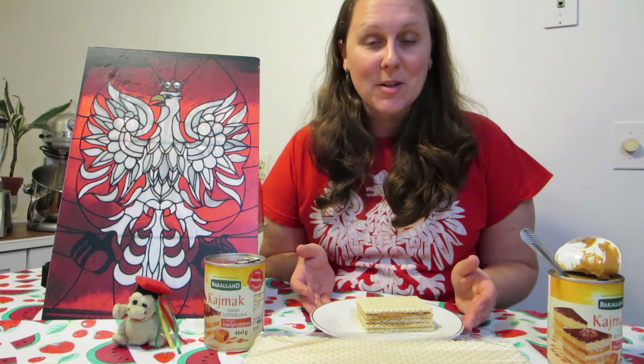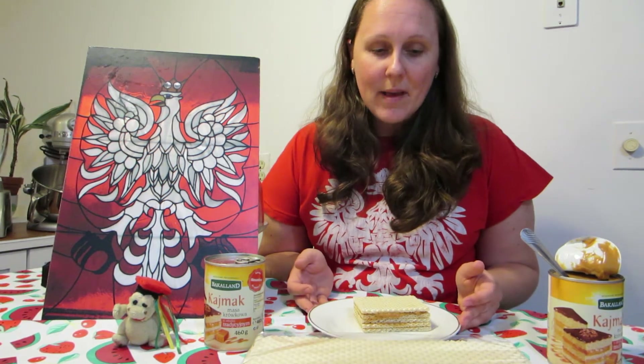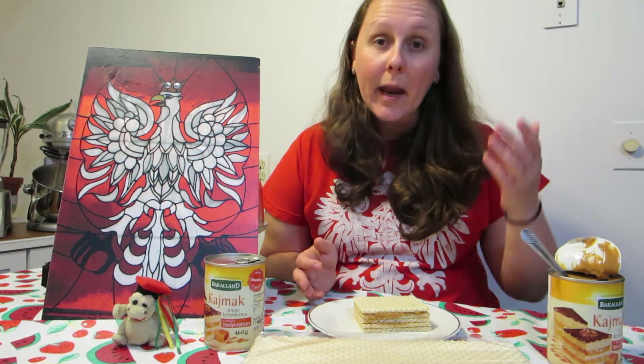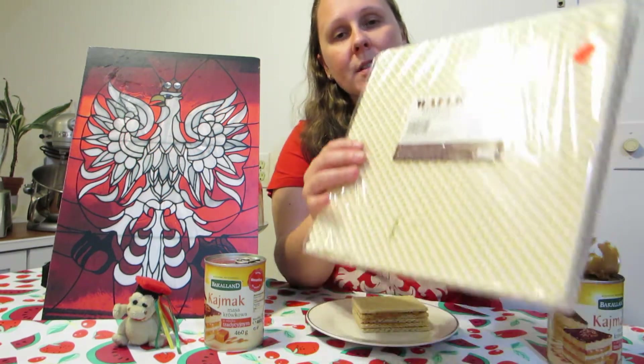I learned about this dessert when I would travel to Poland — my grandma would always make it. It's very tasty and not too sweet, but if you want it sweeter you can just add more caramel. What I do is buy these wafers at the Polish store in the metro Detroit area.